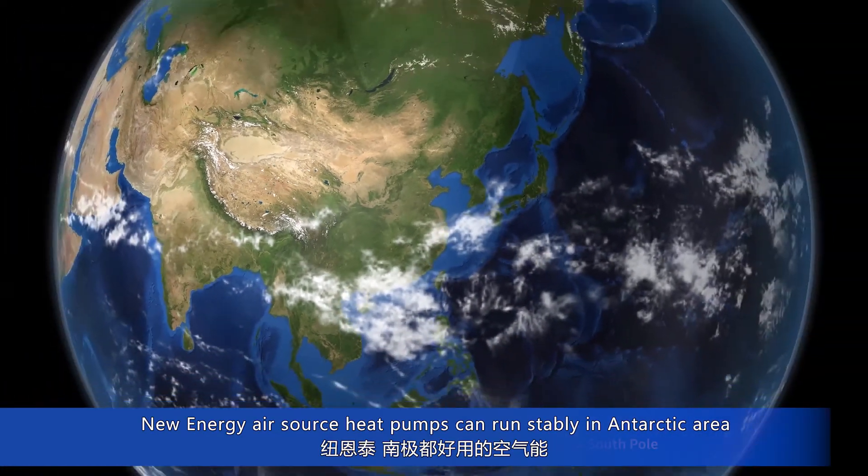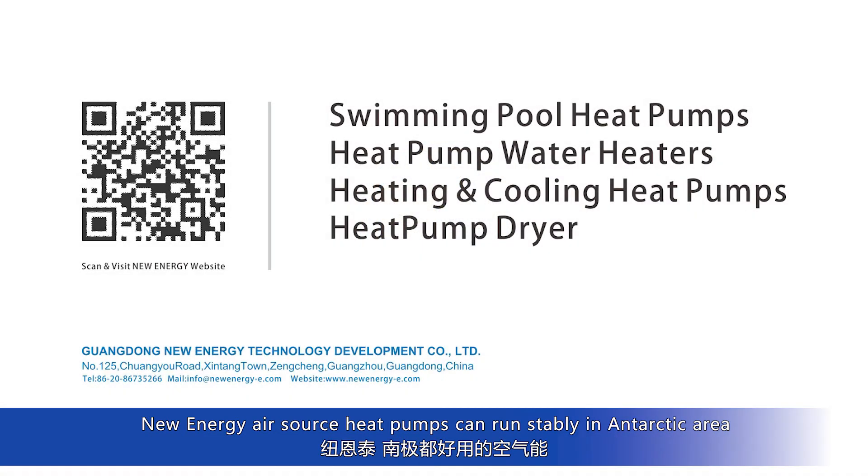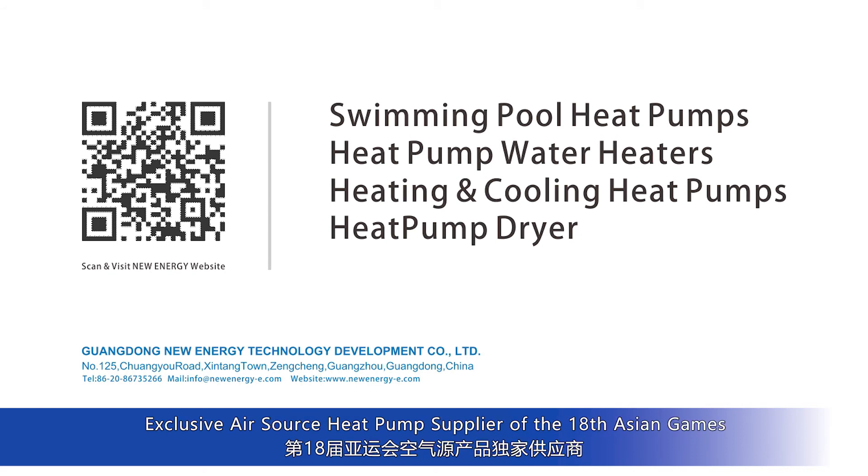New Energy air source heat pumps can run stably in Antarctic areas. Official partner and exclusive air source heat pump supplier of the 18th Asian Games.